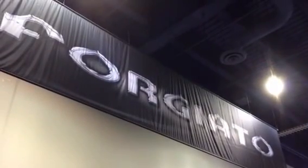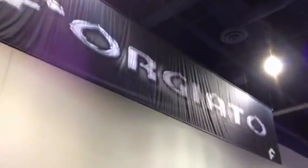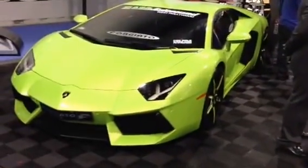Hey YouTube, how you doing? This is Joe from the Delray Customs YouTube channel here at SEMA 2012 at the 4G Auto Group. Check out the amazing Aventadors they have — you got a green one, orange, and a matte black we'll take you to right now.